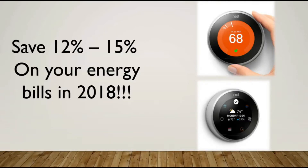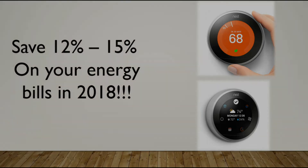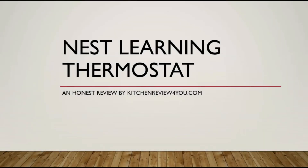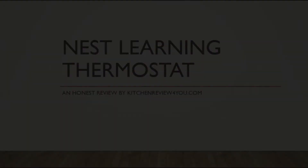Hey, in about 5 minutes I'm going to show you how this thermostat can save you 12-15% on your energy bill. What's up everybody? Cody here from KitchenReviewForYou.com, the internet's most trusted source for kitchen gadget reviews. Today we're going to be saving you money with the Nest Learning Thermostat. Let's get started.